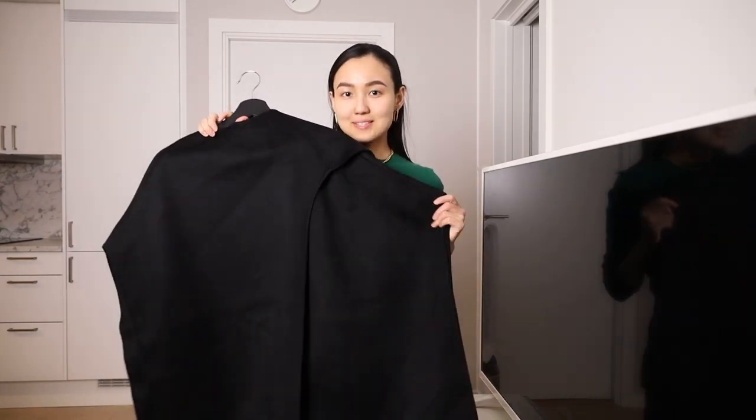Hello everyone, welcome back to my channel. My name is Nuria and the channel is about fashion, Scandinavian brands. Today I want to show you what I have from COS, and the first item is going to be this cape.